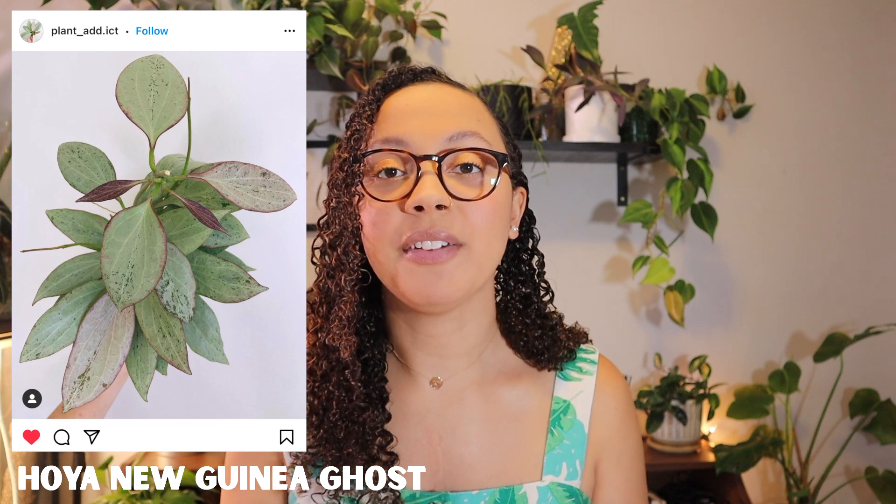The second Hoya on my wishlist is the Hoya New Guinea Ghost. I feel like the silvery Hoyas really grew in popularity over the past year, especially alongside the Hoya Wilbur Graves — a super silvery Hoya that at one point was going for thousands of dollars. As that grew in popularity, other silvery Hoyas also became more popular. The New Guinea Ghost is one I'd love to pick up. What I like most about it is its unique leaf shape and its more compact growth pattern versus long vines with leaves randomly along them. So that's one I hope to pick up.